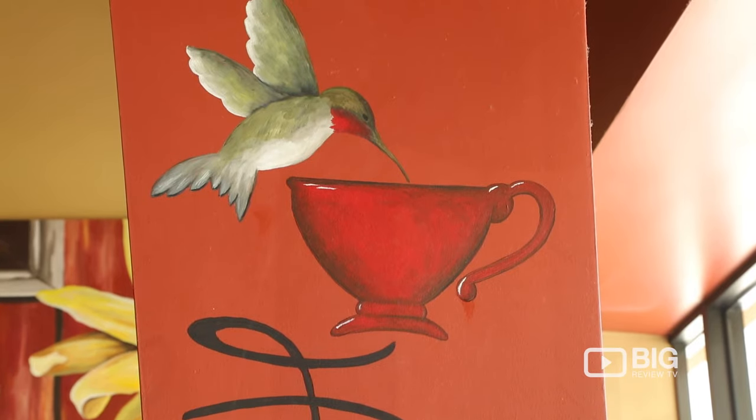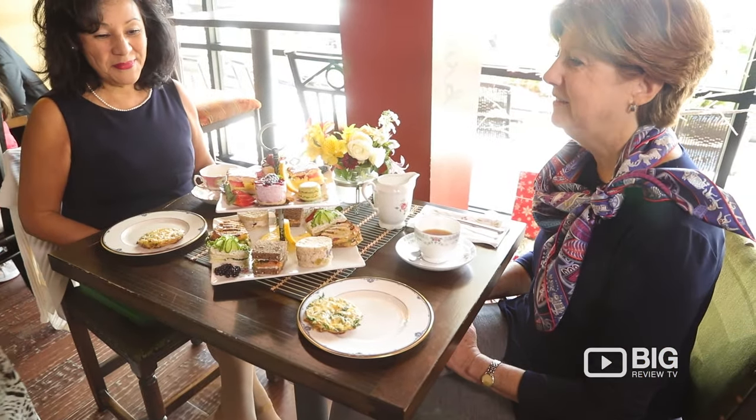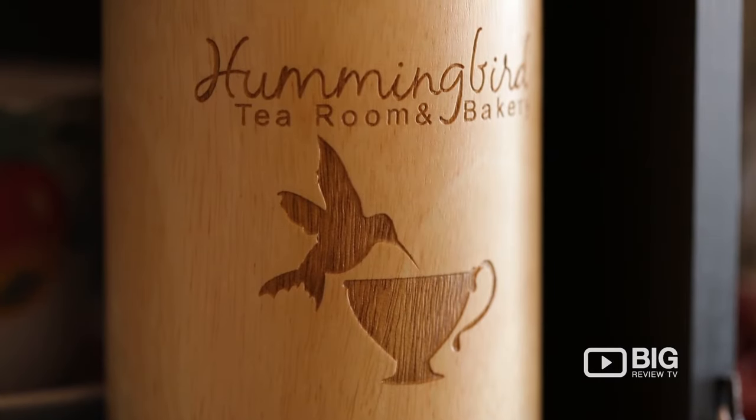Hello, I'm Naseem Bell, owner of Hummingbird Tea Room, also known as the Tea Lady. We are 100% women-owned, women-run, and very environmentally conscious. So if you're looking for something different — a good cup of tea, cakes and pastries — you know where to come.